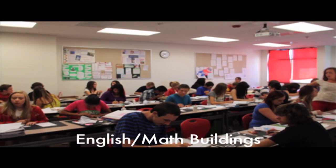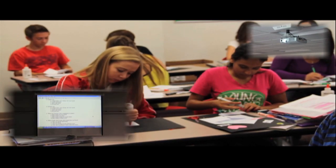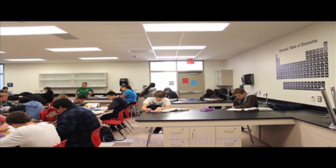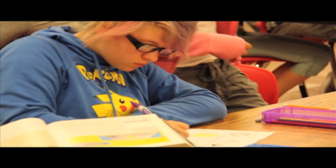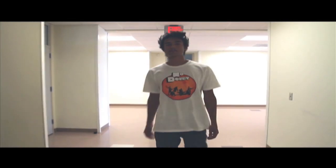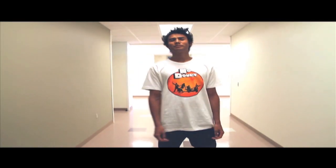These new classrooms are an exceptional upgrade from last year's portables. Each room has state-of-the-art technology including LCD projectors and built-in sound systems. Science teachers are able to have improved lab areas and create a more open environment for students on campus. These are the corridors of the new classrooms, which provide easier access to classrooms and improved student traffic flow — but I like them personally for time lapses.